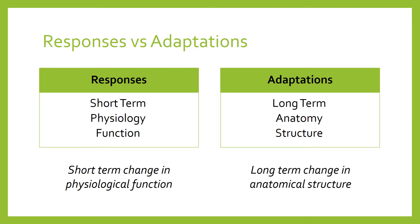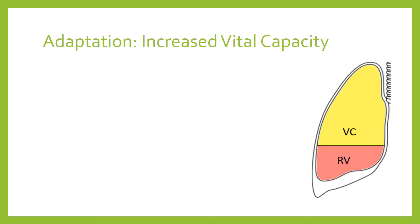The first adaptation is simply an increased vital capacity. Vital capacity is one of the lung volumes — the amount of air that, once we've taken a maximal inhalation and filled our lungs as much as possible (that's our total lung capacity), we then breathe out as forcefully as possible. The total volume of air breathed out is not quite equal to total lung capacity because some air remains behind as residual volume. That total amount of air breathed out is vital capacity, shown on the diagram in yellow.